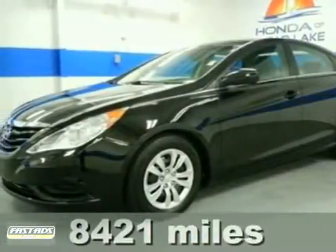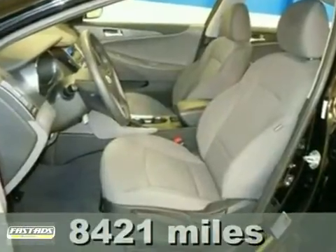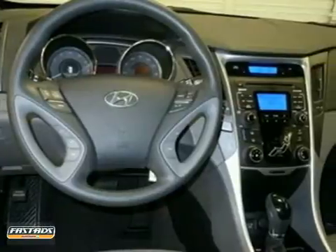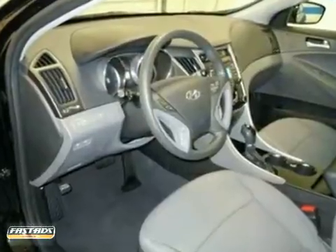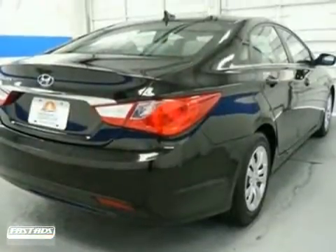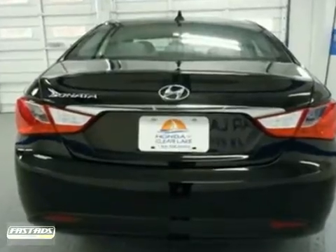Confused about which vehicle to buy? Well look no further than this great 2011 Hyundai Sonata. It's a very nice one owner vehicle and it's at a tremendous price. It's getting harder and harder to find these. It doesn't take long to see this car has been very well maintained and has a lot of miles left on it. It comes equipped with all the standard amenities for your driving entertainment.